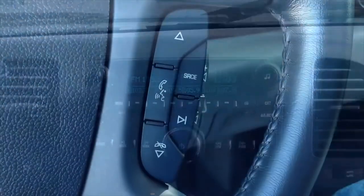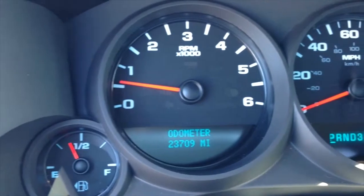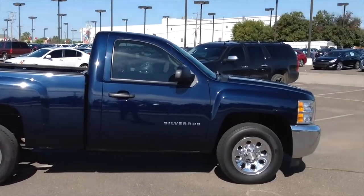Come by for your test drive today at AutoMax Hyundai of Norman, 551 North Interstate Drive, or call 405-364-2000. AutoMax Hyundai Norman, where the deals are automatic.